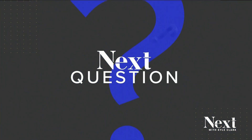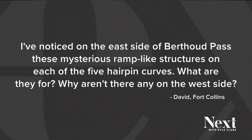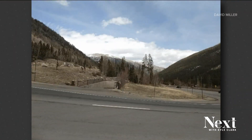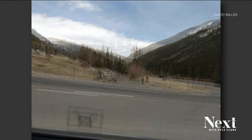Tonight's next question comes to us from David in Fort Collins. He noticed some odd ramp-like structures along the hairpin turns of Berthoud Pass. David sent us a GIF of what he was looking at. You see it there along the road — kind of like that little dugout thing. Almost looks like you drive down into a tunnel there.